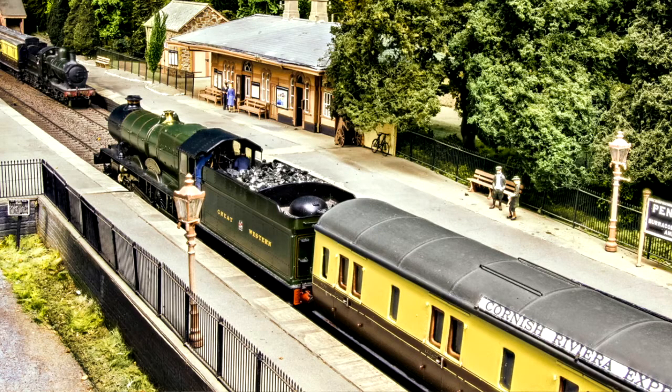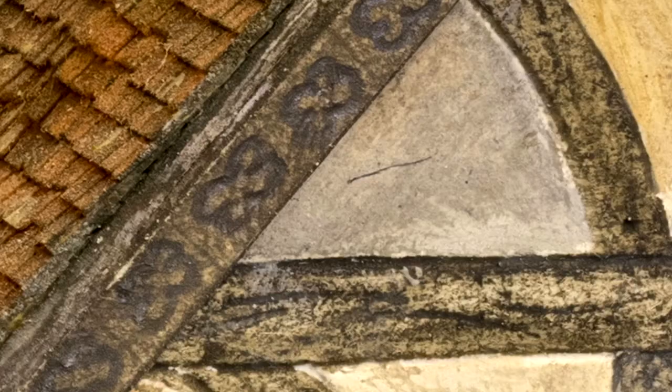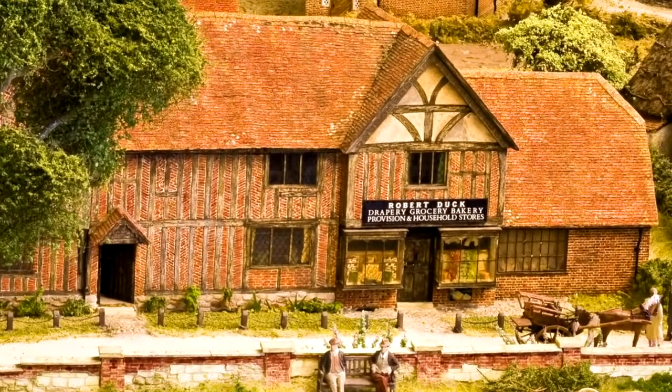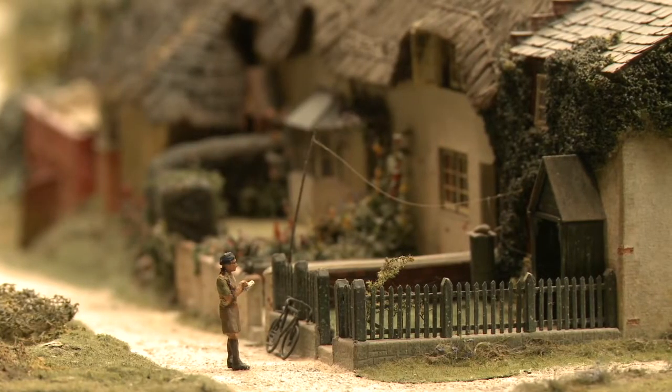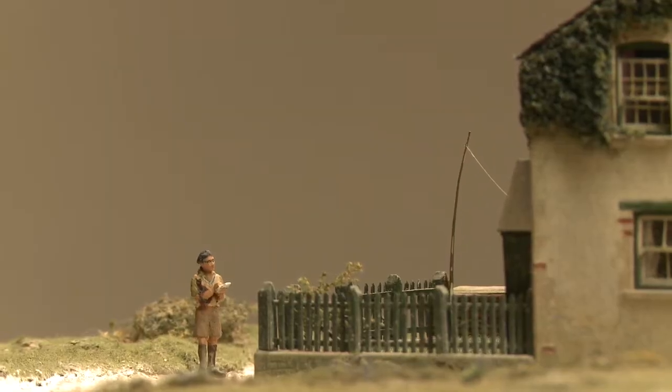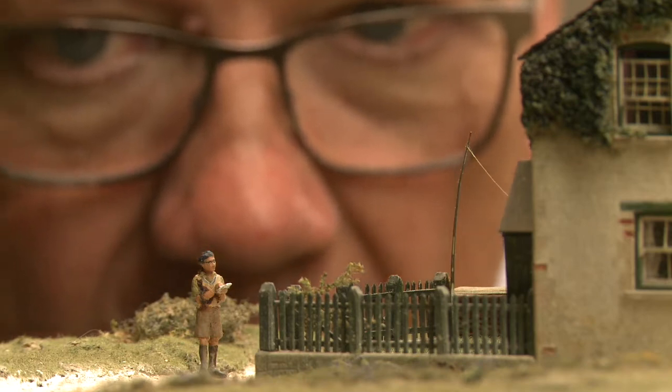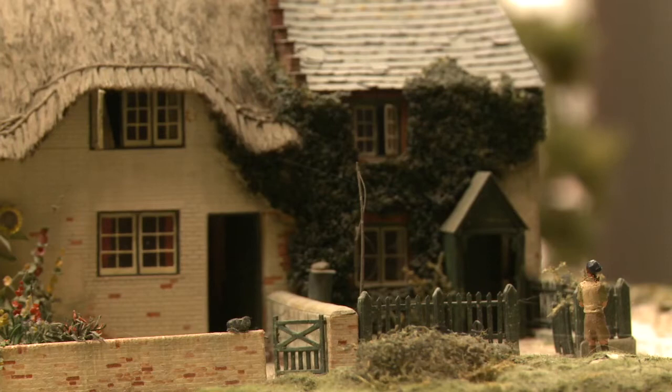I didn't want you to think when you looked at the 3D image that it was actually a model you were looking at. I wanted you to believe it was a real scene, and the reason I wanted that was because the scale modeling at Pendon is so wonderfully detailed. What we had to do was imagine that we were actually in the scene — a tiny person whose eyes would be about one millimeter apart. You can't put a camera in the Pendon scene because you're likely to crush one of the models, so we had to do it from outside and work out how best to take those shots.